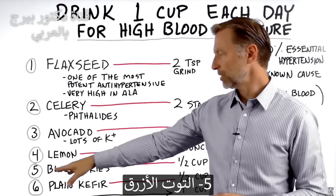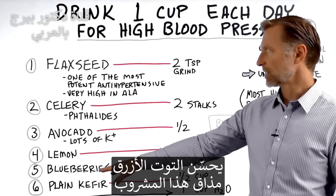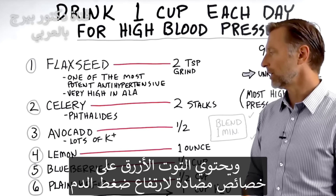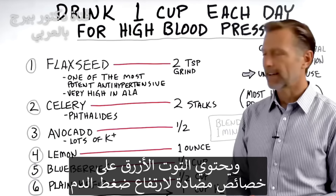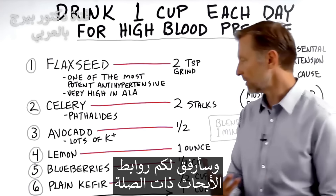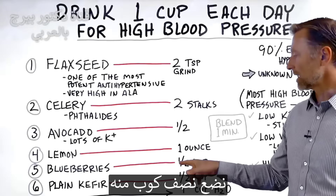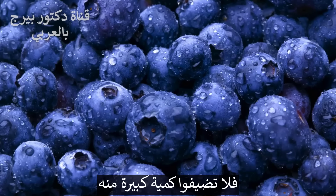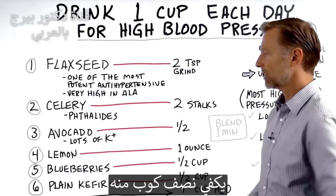Number five: blueberries. Blueberries will offset the taste of this shake, but they also have antihypertensive properties on their own. Just add half a cup. Blueberries have the most sugar of all the berries, so don't go crazy with too much — half a cup is fine.